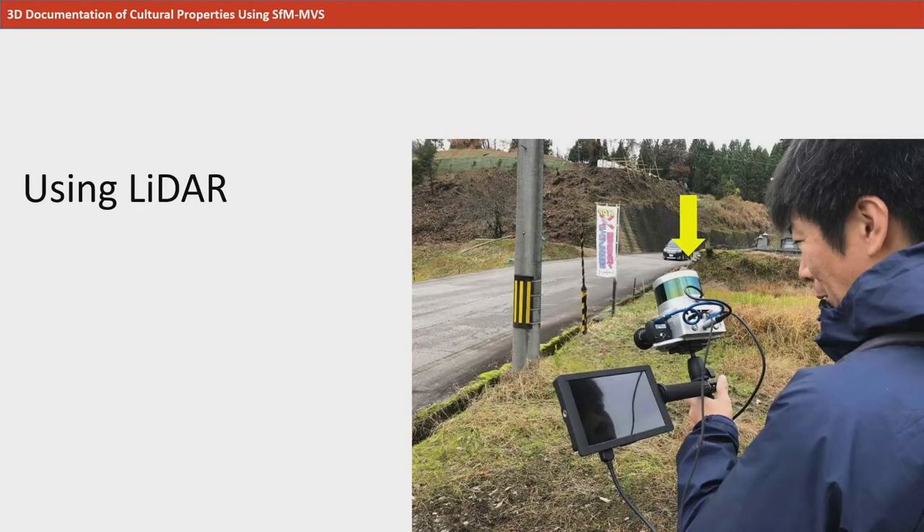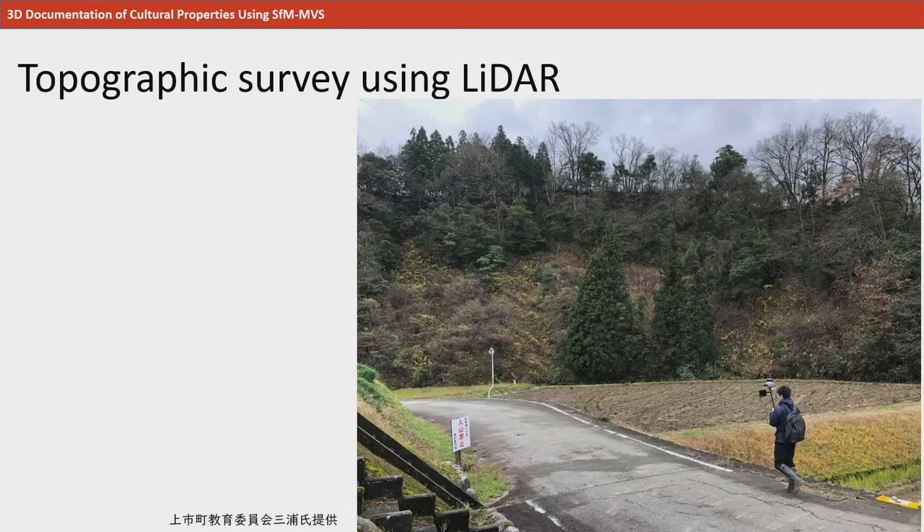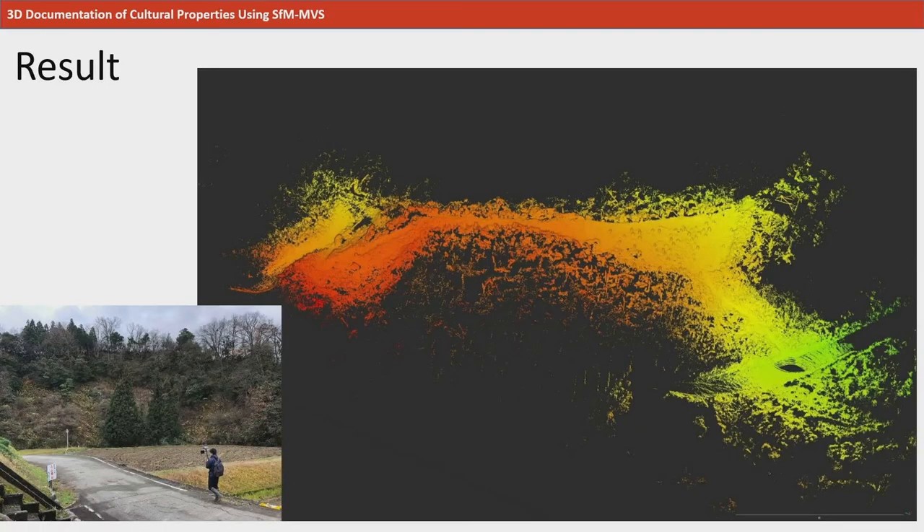A machine called LiDAR is used when implementing a topographic survey and recording of an entire archaeological site. LiDAR is a tool used in 3D measuring by installing onto a car, robot, or aeroplane. By using it like a camera, it can measure an extensive area in a short time. This is a scene from a topographic survey using LiDAR. Topographic surveys can be done while walking the surroundings of an archaeological site. A wide area can be recorded just by walking and measuring for about 5 minutes. Although there are trees on site, they can be deleted on the computer.